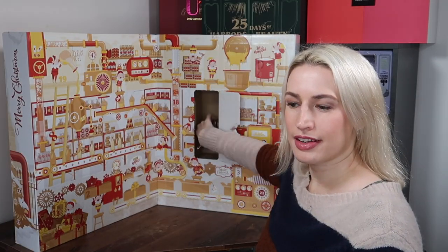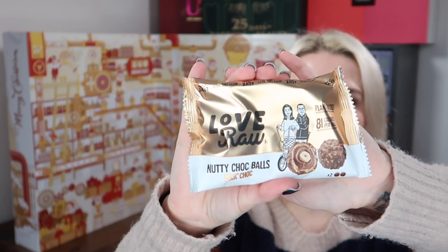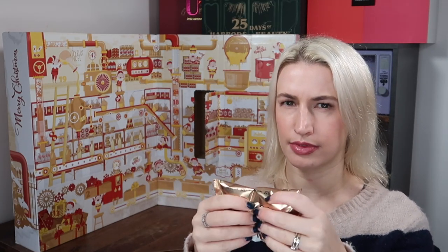Without further ado, let's get into the unboxing! Day number one — we get something from Love Raw: nutty chocolate balls. These look an awful lot like a Ferrero Rocher but they're plant-based. 81 calories per ball, and you get two in here. These are quite big actually — they're worth £1.69.